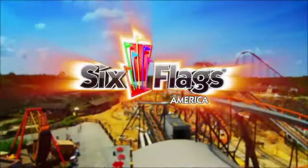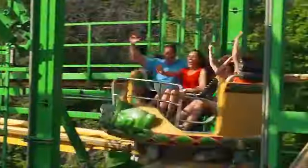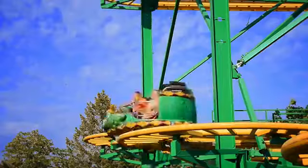New in 2014, Six Flags America introduces Raging Cajun, a fast-track roller coaster that spins you 360 degrees through hairpin turns, breath-taking drops, and sudden twists.